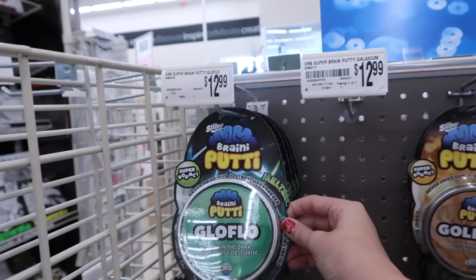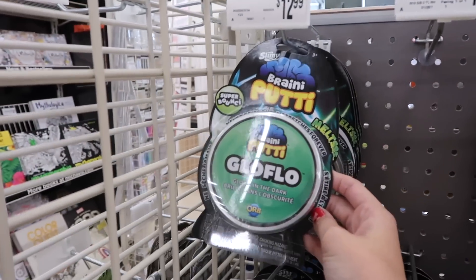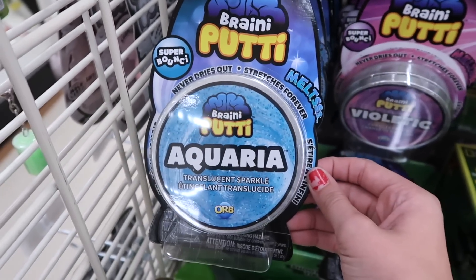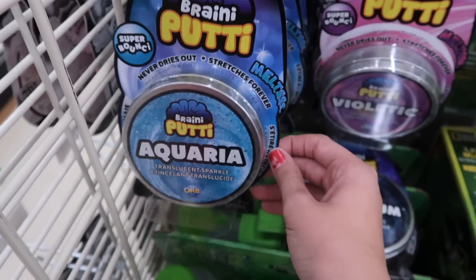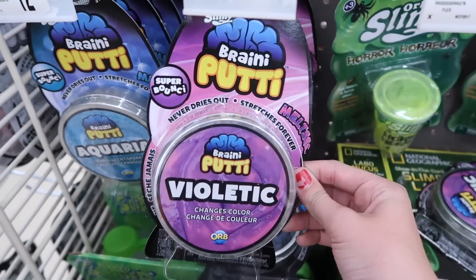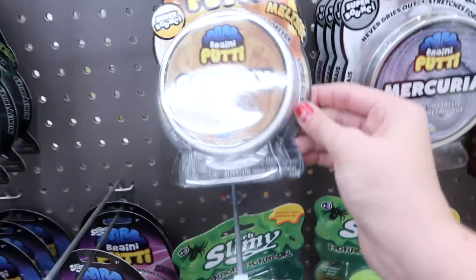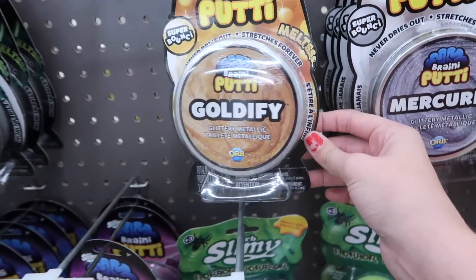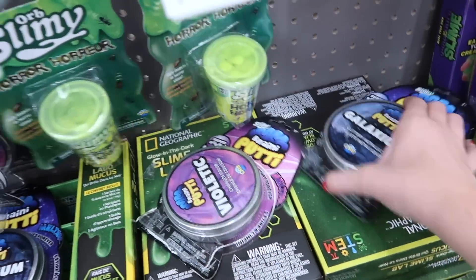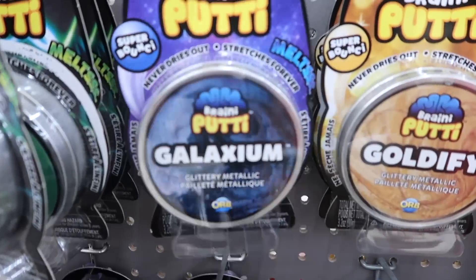Here's the Brainy Putty my mom was talking about, made by Orb. So we found some Brainy Putty. This one is Aquaria — a blue one. There's Violetic, which changes color. This one glows in the dark — it's called Glow Flow. Then there's Goldify, and a glittery metallic one. This one is Mercuria, also glittery metallic. And then this is Galaxium, which is also glittery metallic.